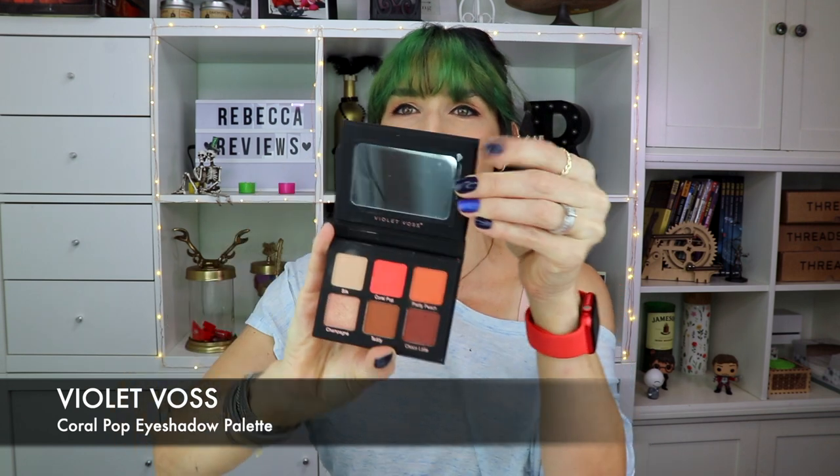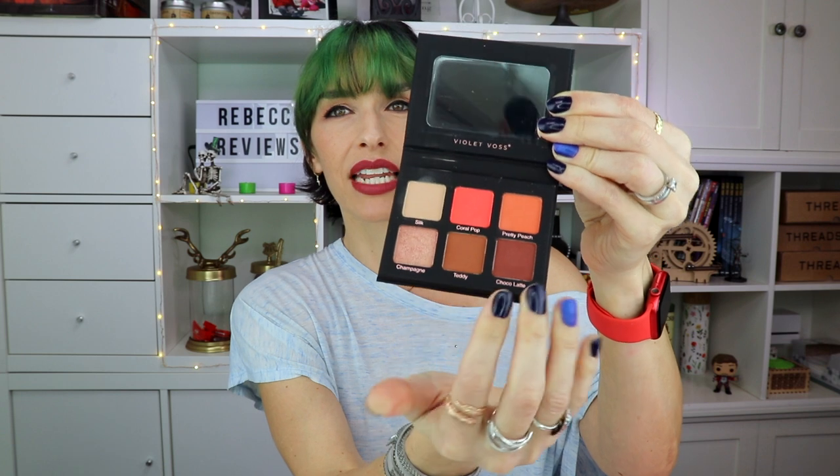Then there's this cute little Violet Vase eyeshadow palette. It has neutral brown and beige shades, one champagne shimmer, and a coral pop shade plus a pretty peach. The coral pop is warm and I wore it last night — at first it was cute but by the end of the night I just didn't like it on me. I generally gravitate toward cool tones. As for the quality, everything blended out really smoothly and has a nice texture.